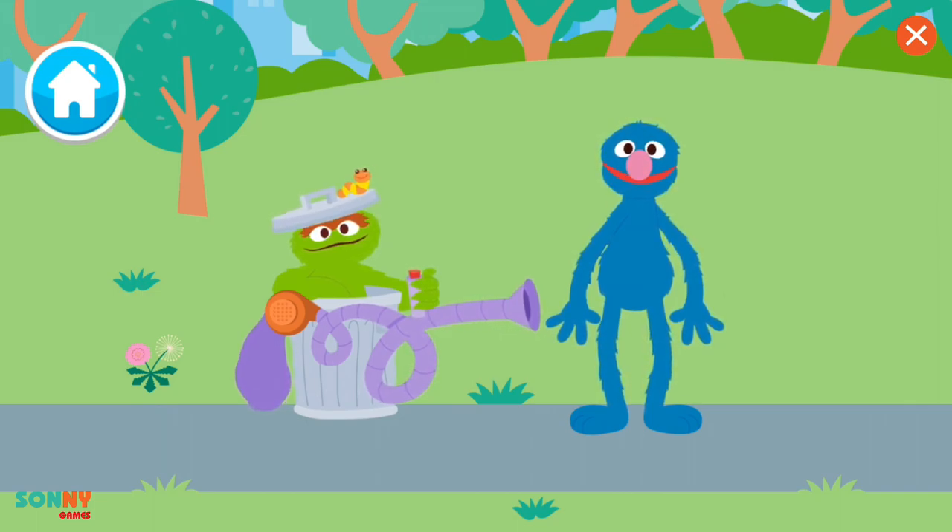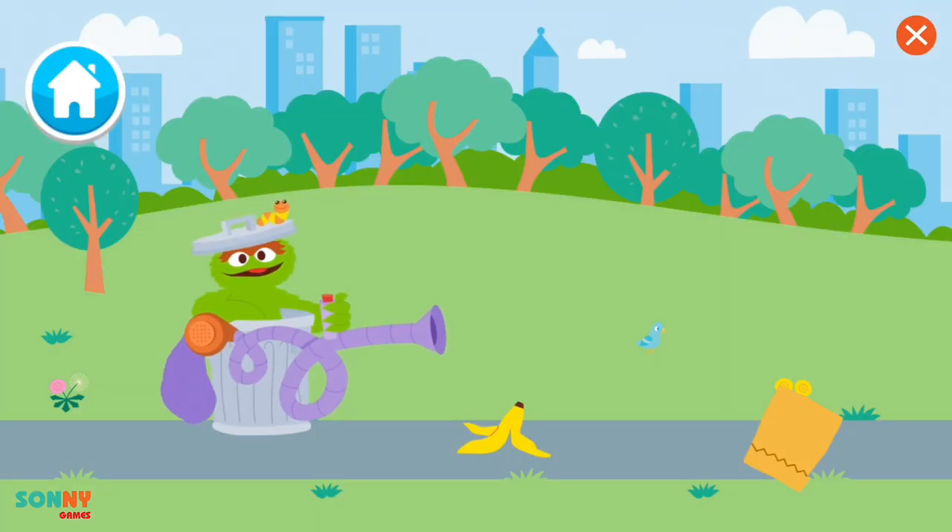Here we go! 3, 2, 1, blast off little trash! What? That's not how you take care of the planet. You gotta pick up trash and sort it. Yes, of course, I knew that. Let's suck up all the trash with my handy Trash Blaster.